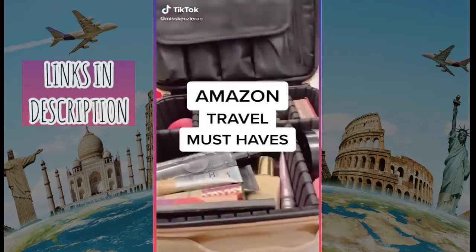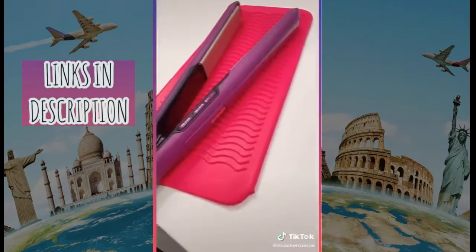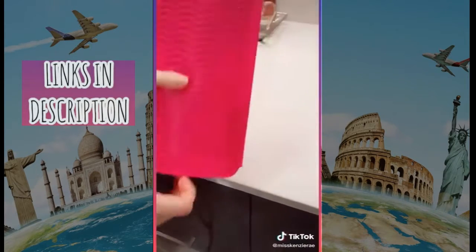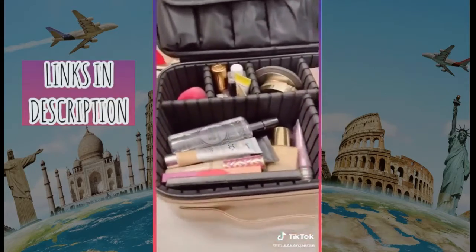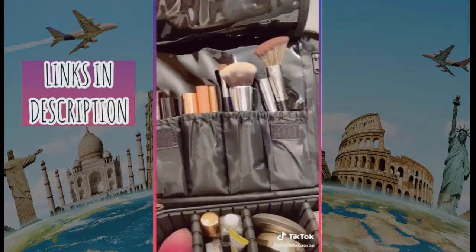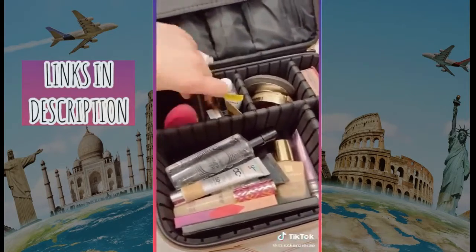Travel must-haves from Amazon. This silicone non-slip mat is perfect to rest your hot hair tools on to protect your countertops, and it's also a pouch so you can pack up your hot tools for traveling. This travel makeup case holds a lot — it has tons of compartments for organizing, along with pouches for brushes, and the dividers are customizable so you can create different sized compartments to fit your products.